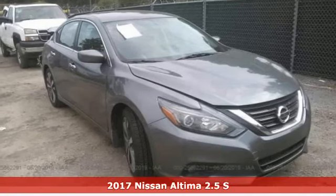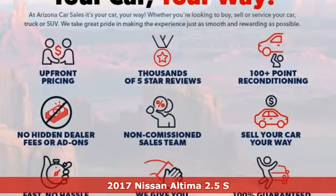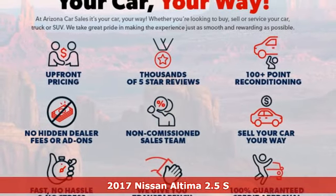Here's a 2017 Nissan Altima. Innovation. Excitement. Nissan.